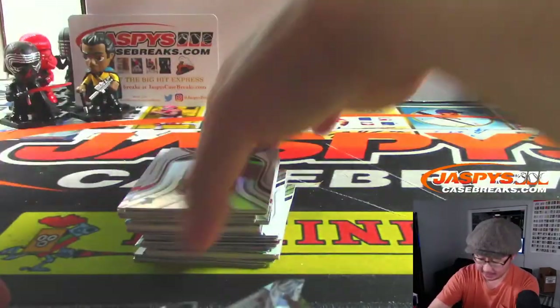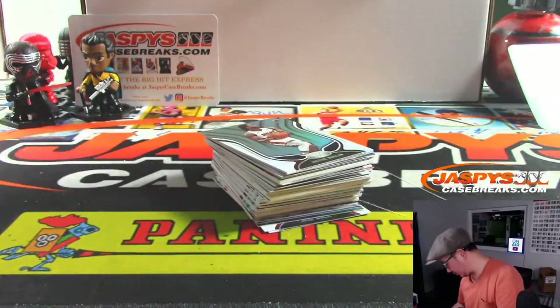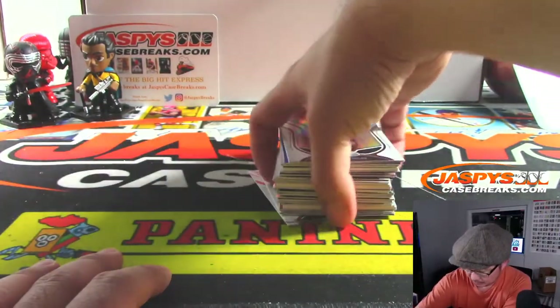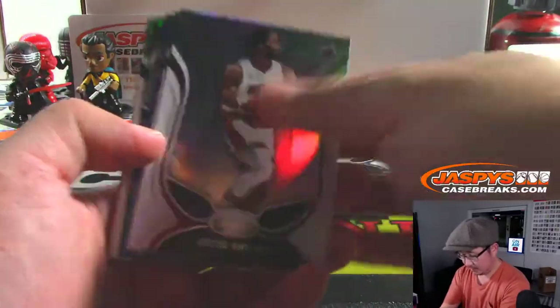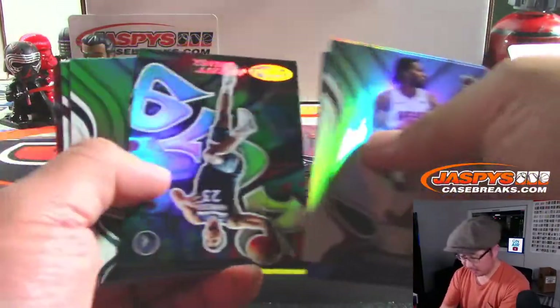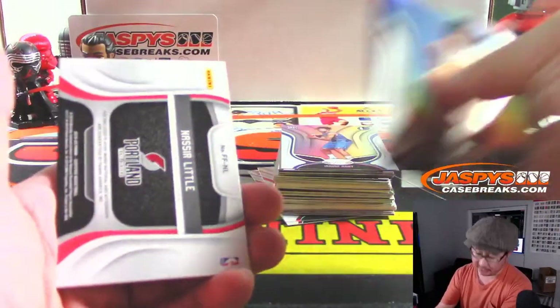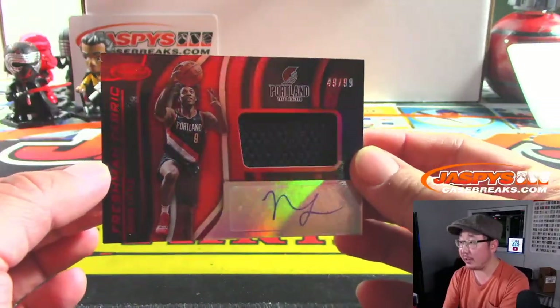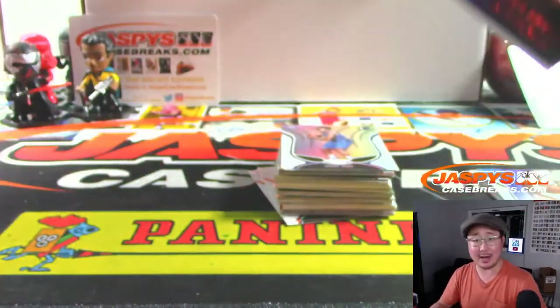All right, Daniel, good luck. Here we go. These blue ones aren't numbered so we're just going to breeze by those, but obviously everything's going to ship to you. And it's Nasir Little — that's your freshman fabric autograph, jersey and auto, 49 out of 99.